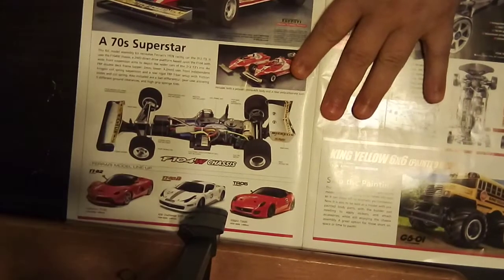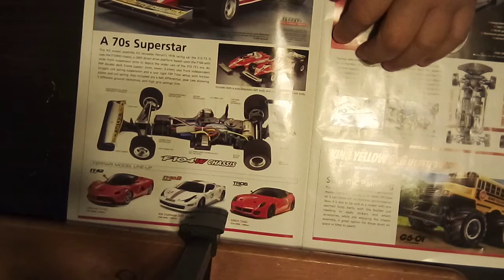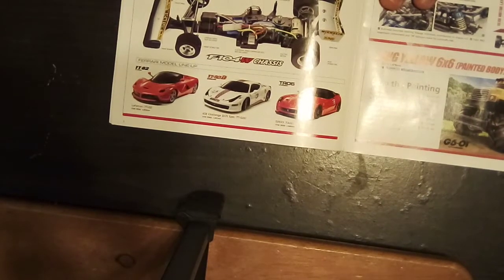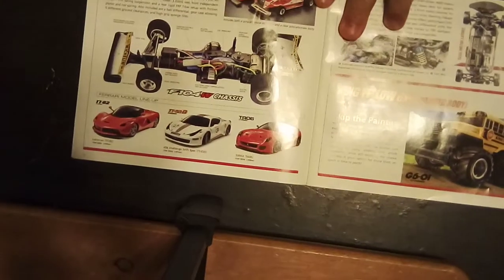Here's a throwback Formula One car — the F104W chassis with foam tires and everything. It's a 70s superstar as they called it, the 312 T3. As you can see, it's a Ferrari, and here are some more Ferraris under there.